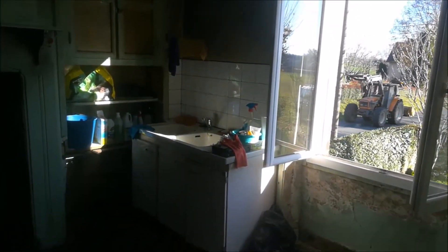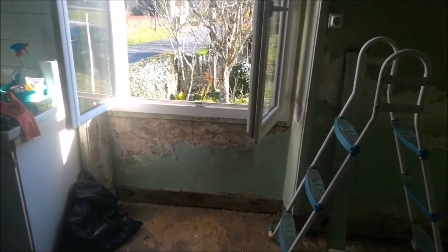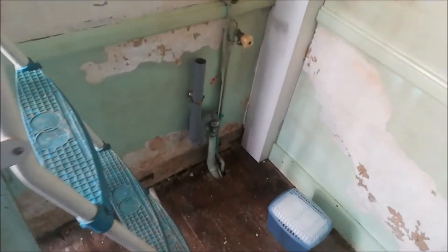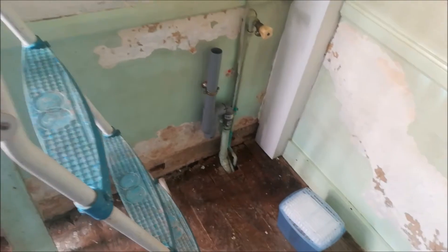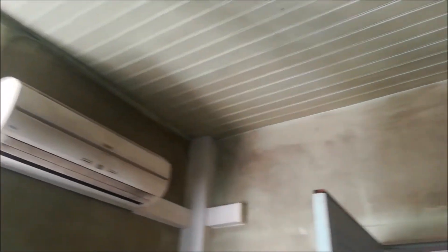The floor will have to be changed out as well, but it does have this beautiful window which lets in lots of lovely light. Behind the door here there's some terrible water damage, but again the floor will be changed out. There's also an air conditioning unit in here.